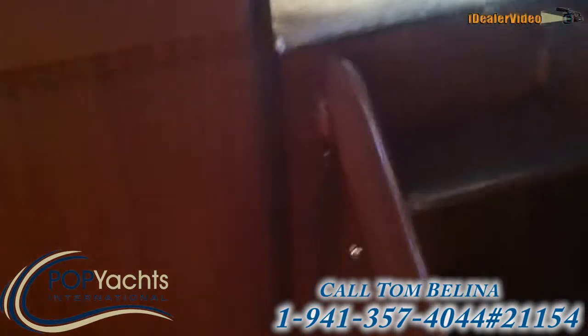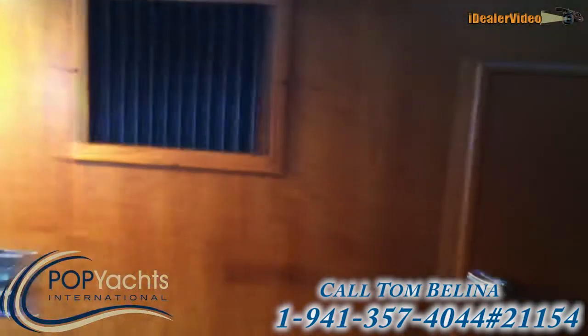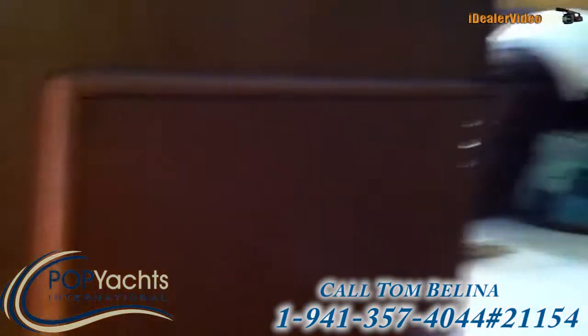Just down the stairs from the main salon is a hardwood floor. I'm standing in front of the galley — I'll pan around to that in a minute.